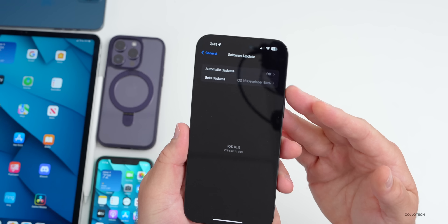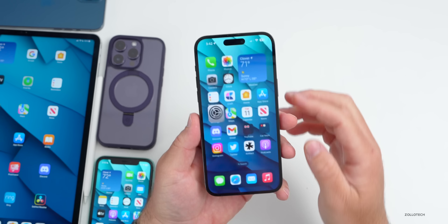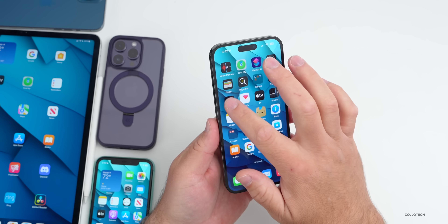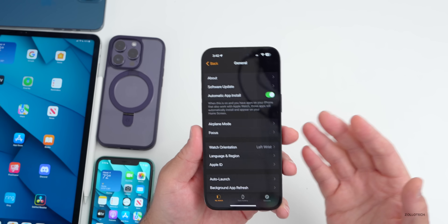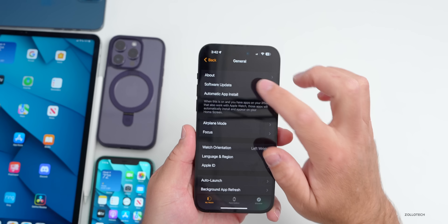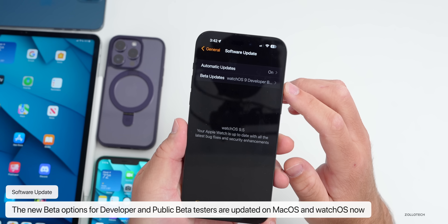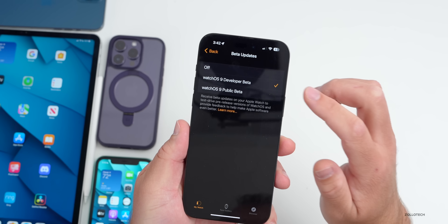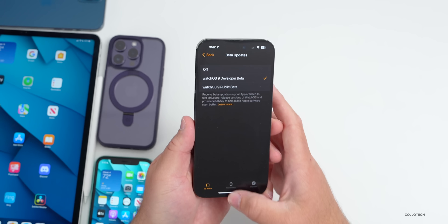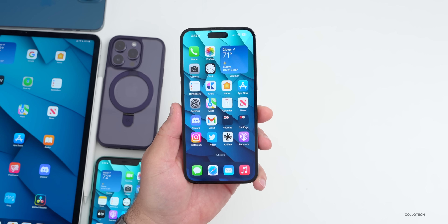With this software update, when you go in you now have the option for beta updates or public beta updates depending on what you're signed up for — you can change between them. Apple has updated that on Apple Watch as well as macOS, so if you have the beta profile installed, that's no longer really relevant. On Apple Watch under Software Update, you can switch between developer and public beta as well, and this is true on macOS too.